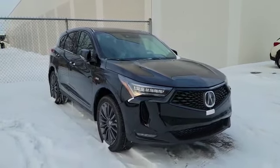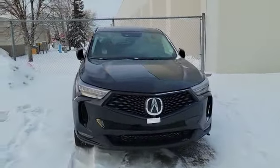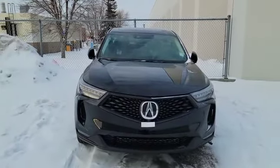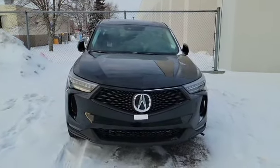Good morning, my name is Nick here with Selfie Acura. Thank you for inquiring about a 2023 Acura RDX. Right in front of us I have a 2023 Acura RDX A-Spec Elite. I'm going to do a quick walk-around video on it and show some options.